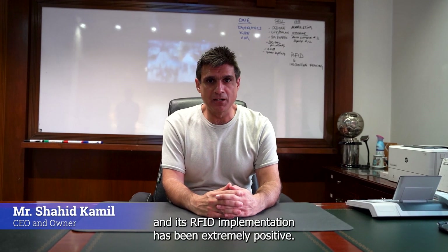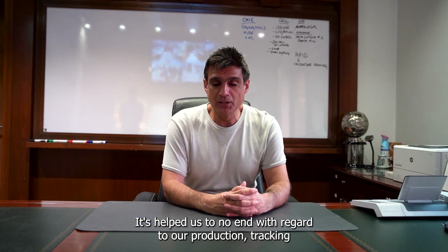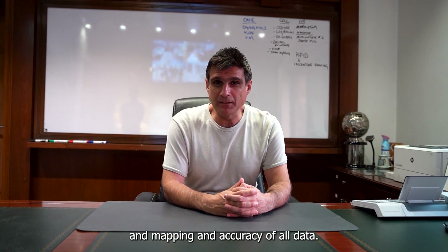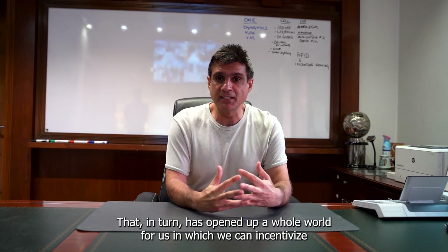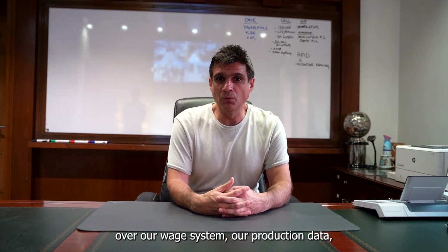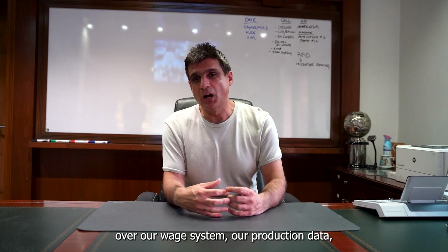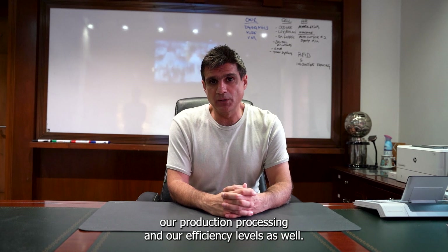Our experience here at Sharkarm with Ymetrix and its RFID implementation has been extremely positive. It's helped us to no end with regard to our production tracking and mapping and accuracy of all data. That in turn has opened up a whole world for us in which we can incentivize our work and also have complete control over our wage system, our production data, our production processing and our efficiency levels as well.